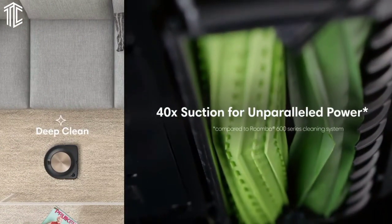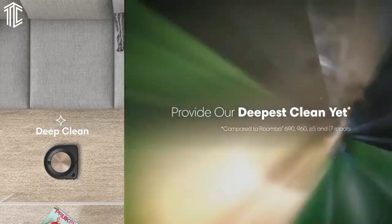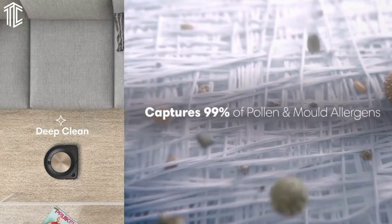However, as the robot vacuum deposits its debris into replaceable dust bags, there is an ongoing cost with this RoboVac — on top of its eye-wateringly expensive price tag. It's the most expensive robot vacuum we've tested to date.